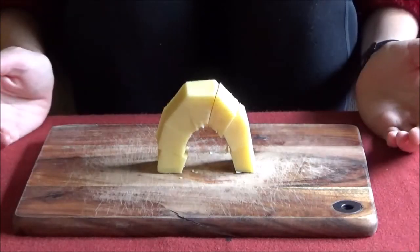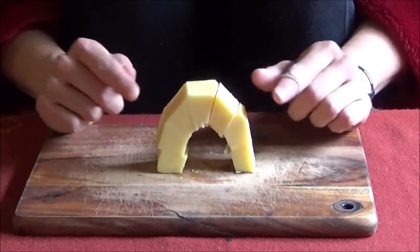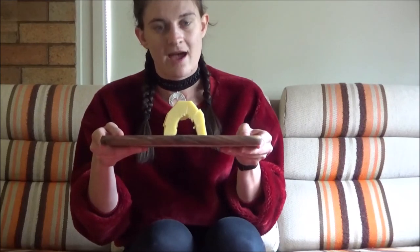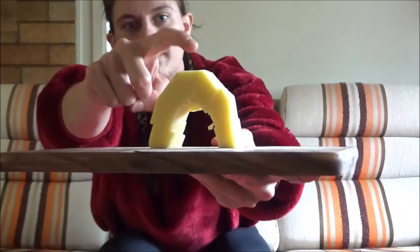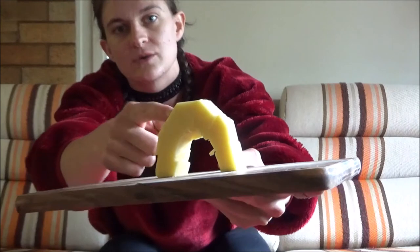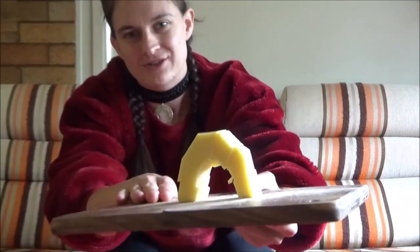We've just managed to create our very own cheese bridge out of a block of cheese. Now, before I eat it, just have a closer look. We can see how the top wedge of the bridge is actually pushing on the ones next to it, and they're pushing onto these ones, all the way down to the chopping board.